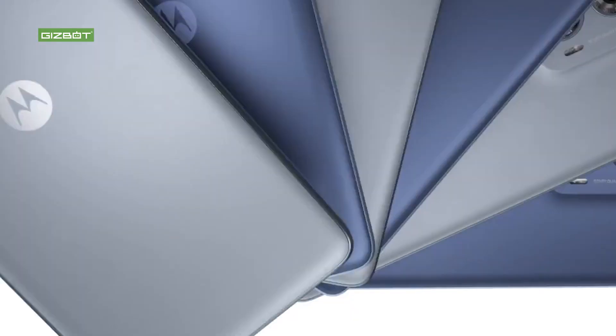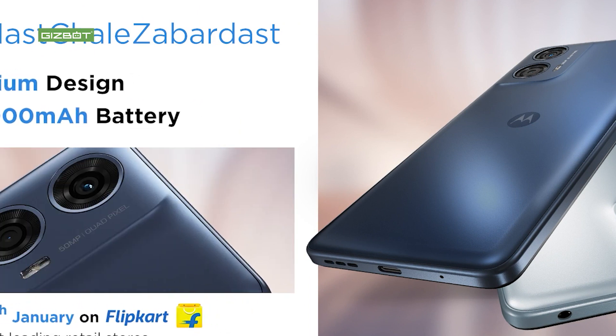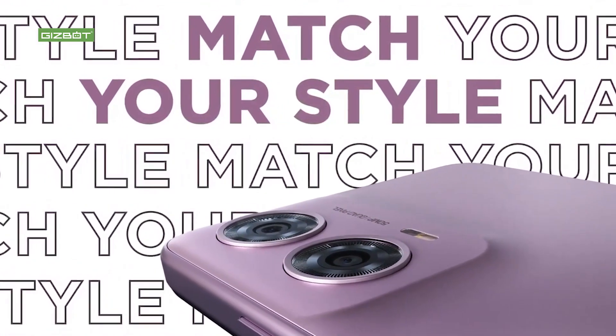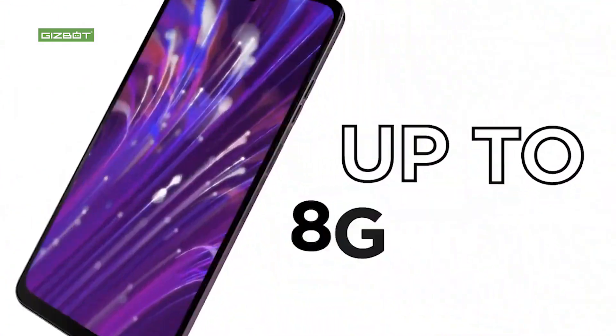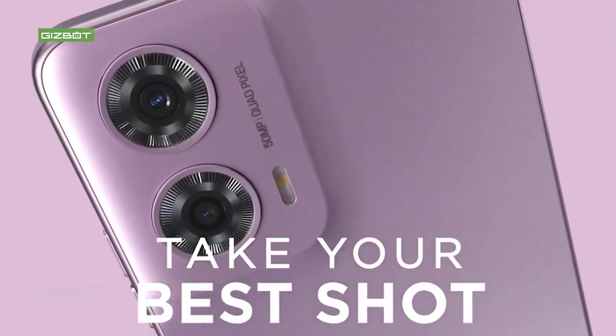We have Android 14. We have a 6.56-inch HD+ display with a refresh rate of 90Hz, which gives a lot of smoothness.